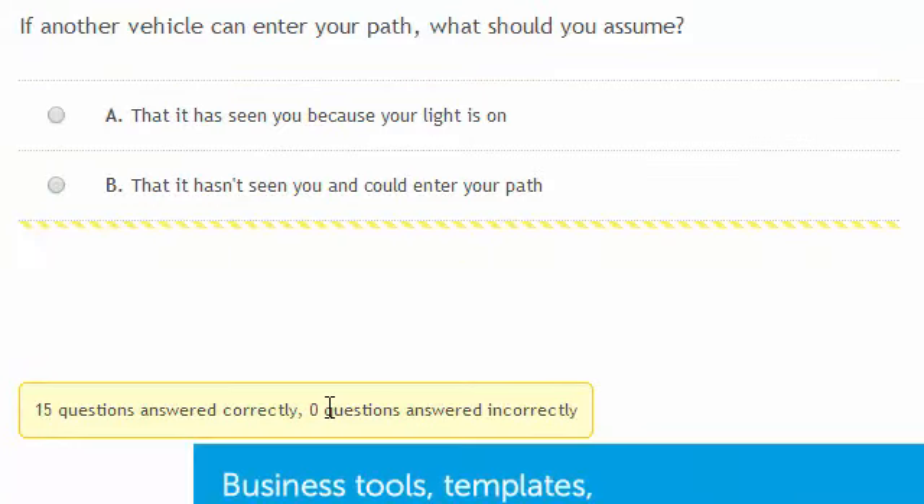If another vehicle can enter your path, what should you assume? You should always assume that other vehicles haven't seen you.